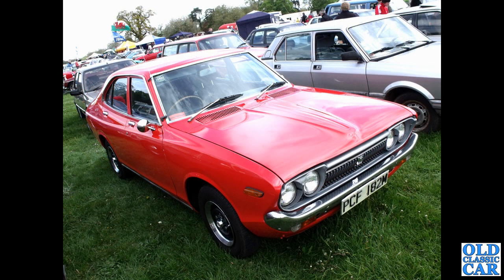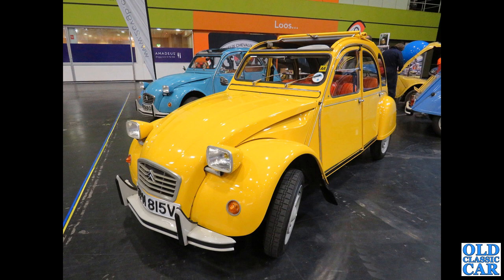Here's a rarity, but Japanese cars were becoming quite commonplace in the 1970s. Registration PCF 182M — there's a Datsun Violet, this is a 140J four-door saloon from 1974. And there's a Fiat alongside — is that a 132 perhaps?